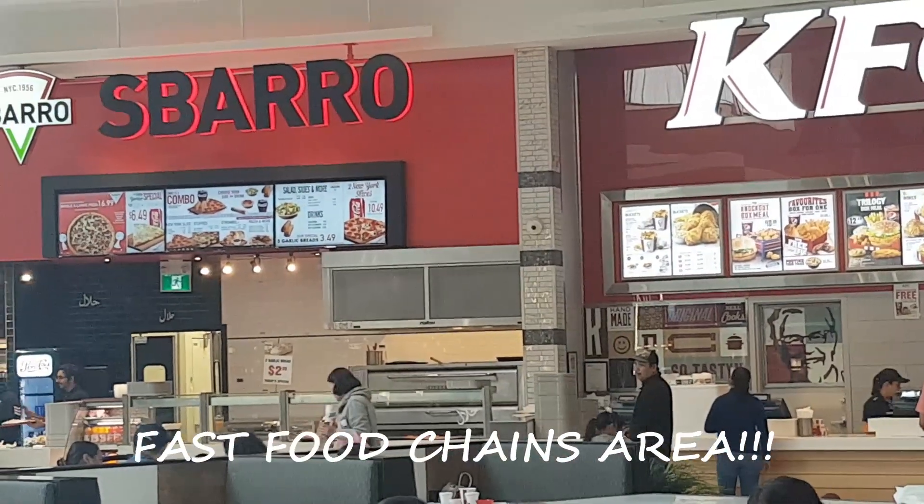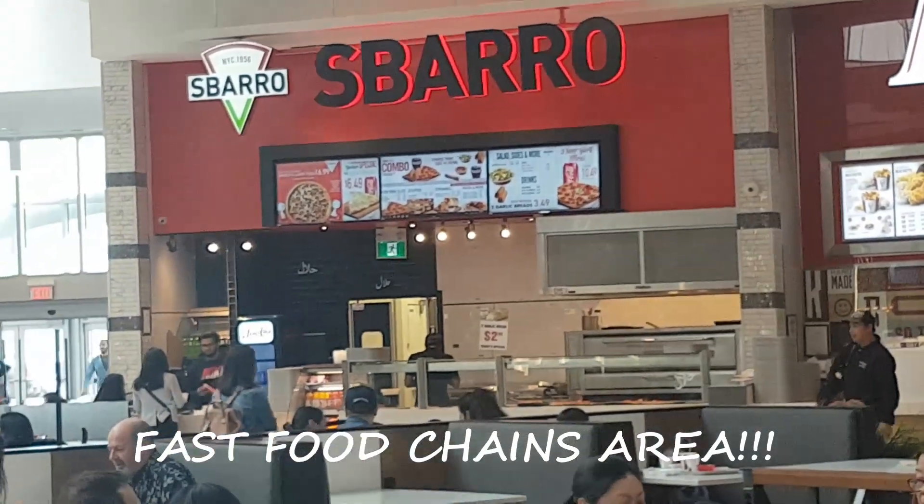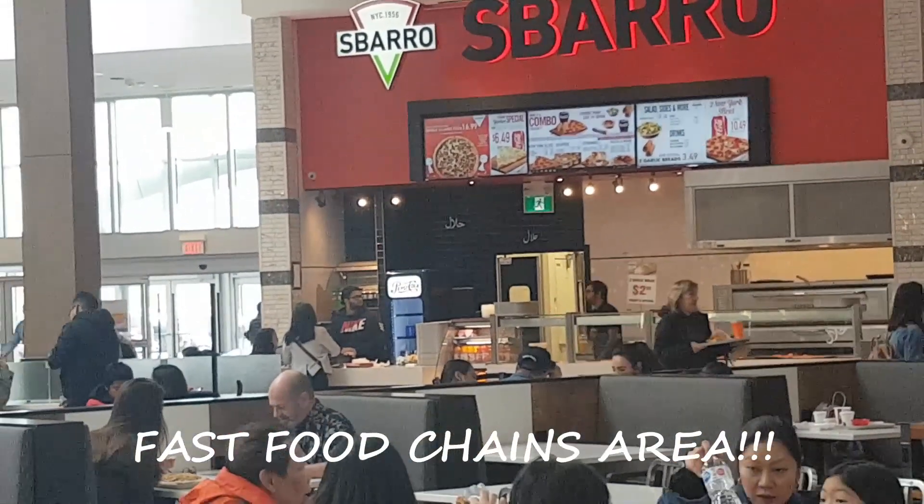We have Sbarro. They serve pizza such as pepperoni, gourmet pizza, stromboli pizza, pasta, and salad.